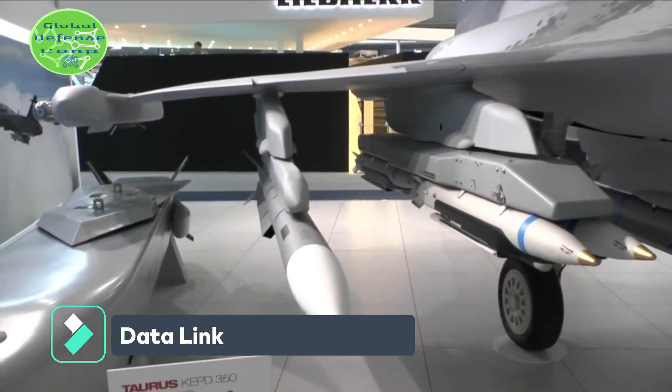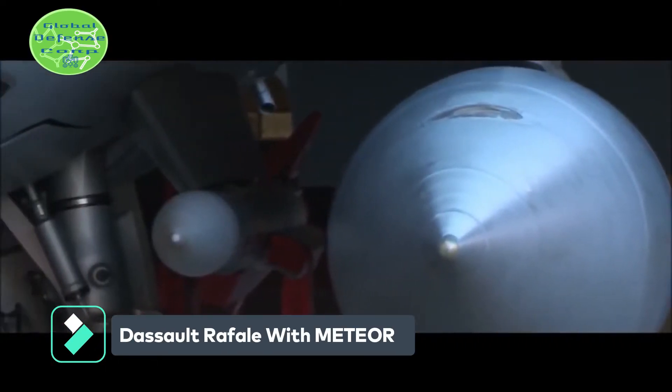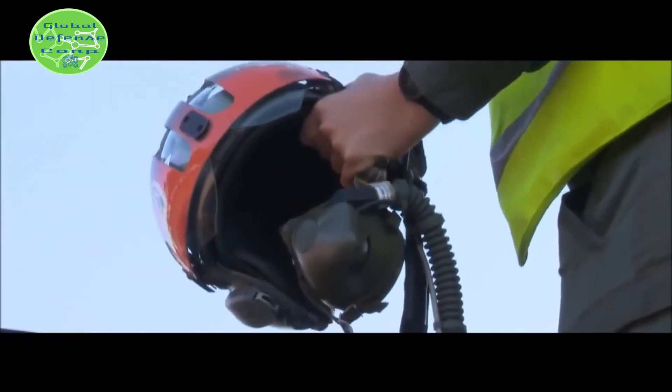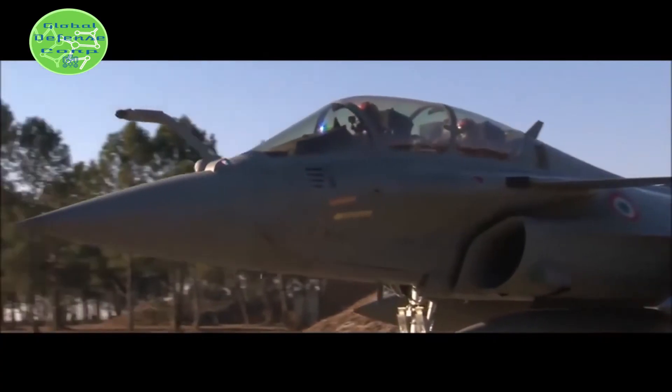Data link: The two-way data link enables the launch aircraft to provide mid-course target updates or retargeting, including data from off-board third parties. The active radar target seeker, combined with a radar proximity fuse — both highly resistant to active and passive countermeasures — ensures reliable detection, tracking, and discrimination of targets.